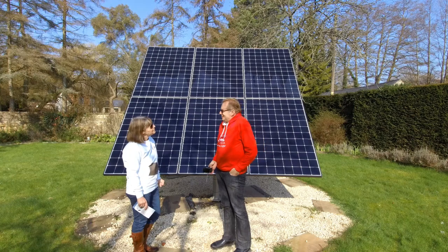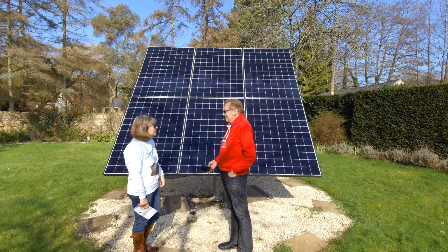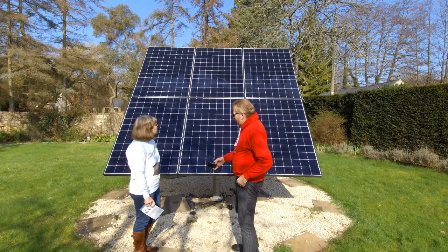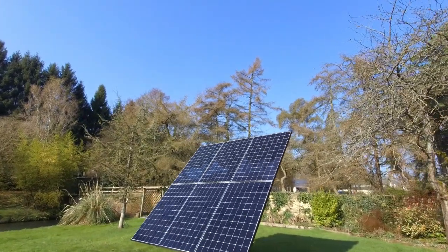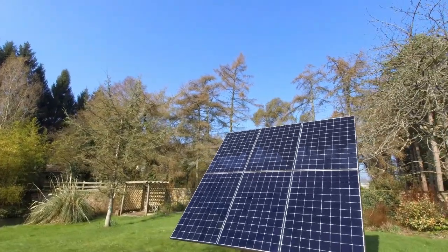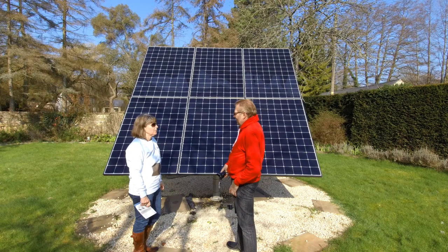So Melissa, great to see you - great to see this at last! We've talked about this quite a few times. What actually is this? This is a Heliomotion system - it's the biggest one we do. It's a PV6 with 72-cell panels. Louise and Richard who put it in were the first people in the country to actually realise it was a great thing and go for it.